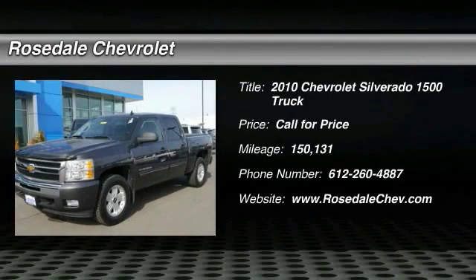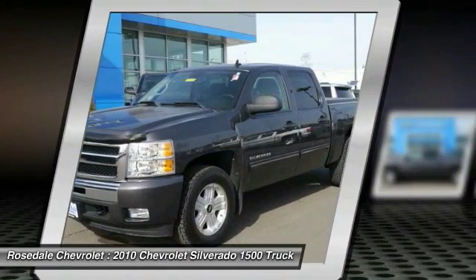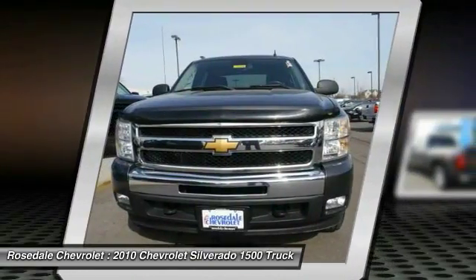Take a ride in the 2010 Chevy Silverado 1500. The Chevy Silverado 1500 has the lowest cost of ownership of any full-size pickup.